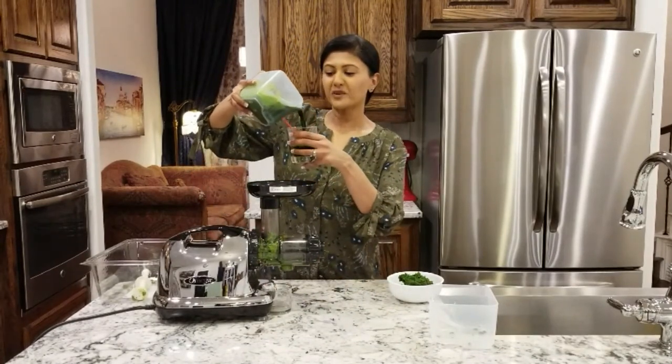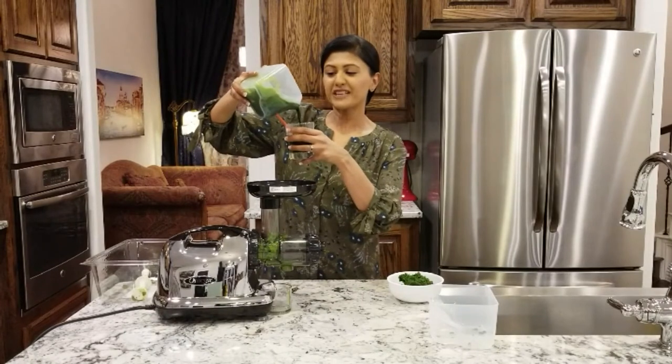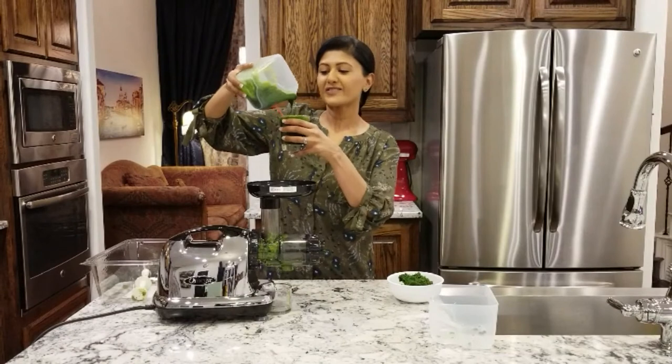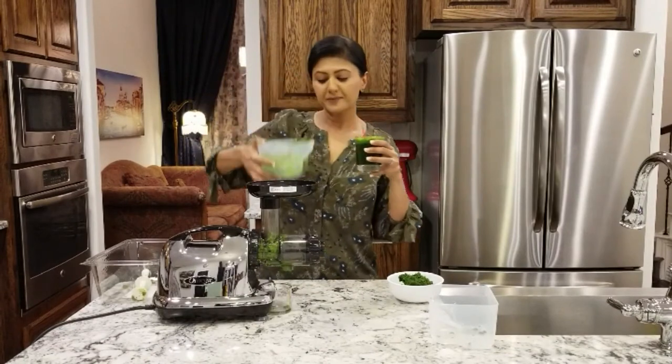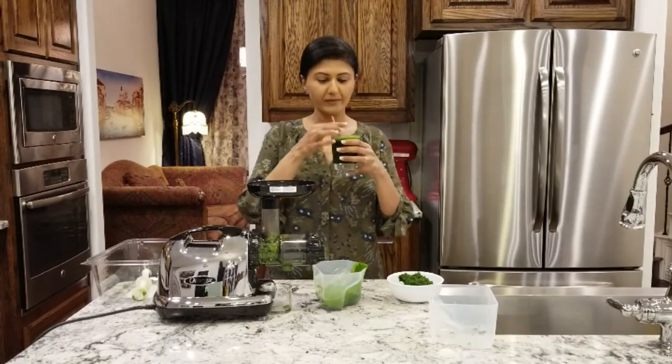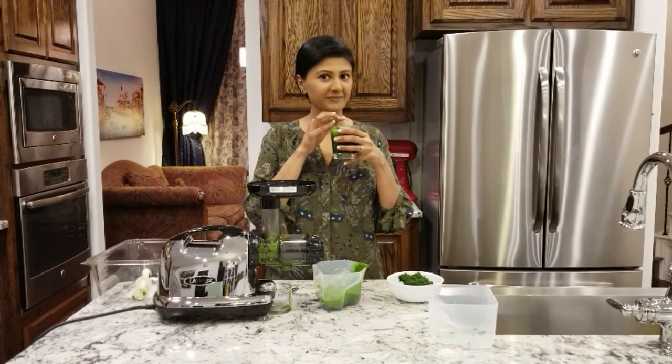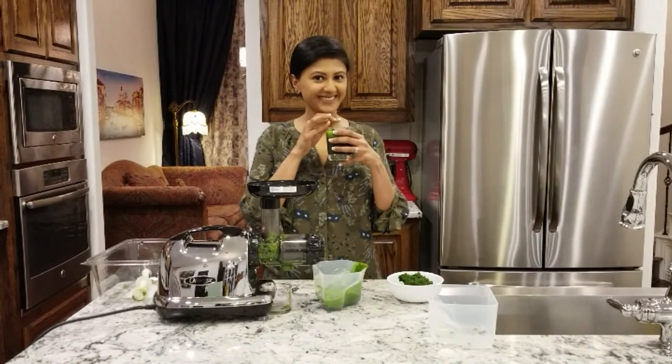Wow, look at the green color. It's like you are drinking pure chlorophyll. It's heavenly. You should try it too. See you next time.